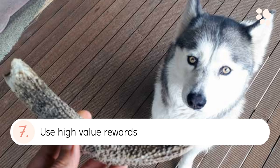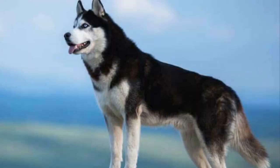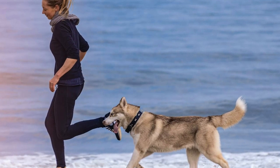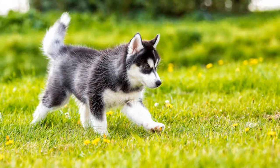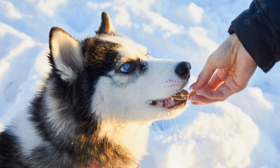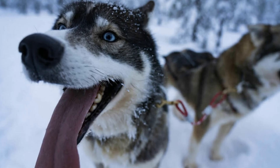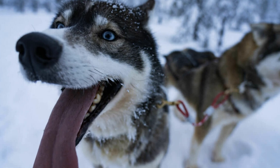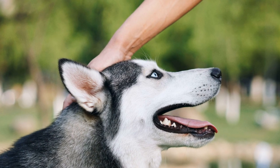7. Use High Value Rewards. If your Husky is motivated to run away every time they see an open door, make sure to use rewards that are of equal or greater value than whatever lies outside. Huskies, like every other dog, are opportunists, and a high value reward simplifies training and communication. It gives a dog a good reason to not display an undesirable behavior and perform an alternate behavior instead.